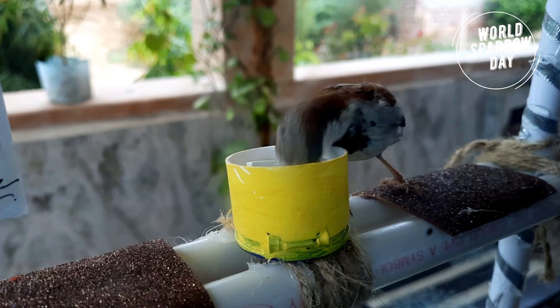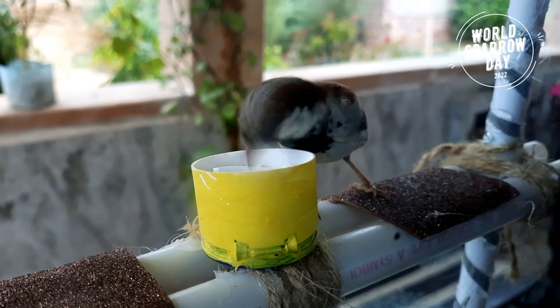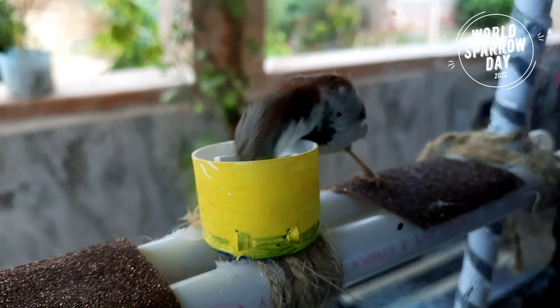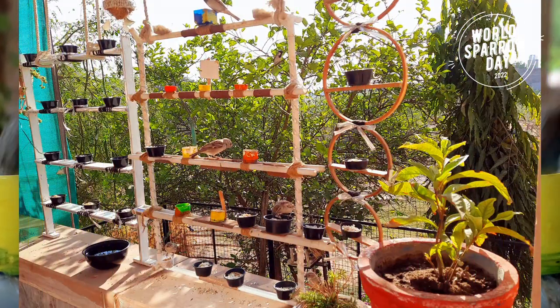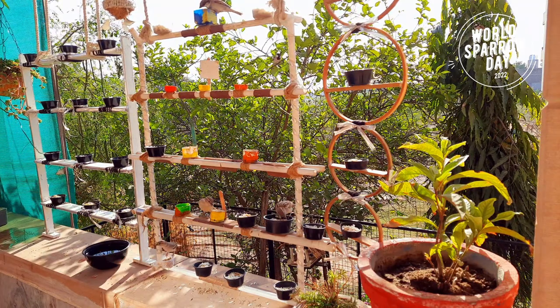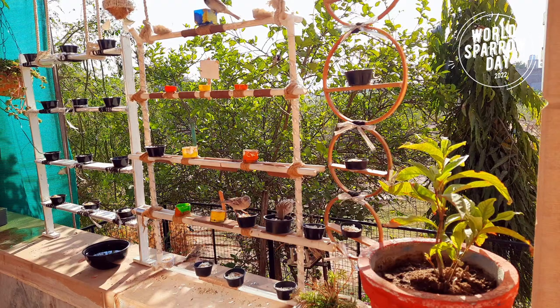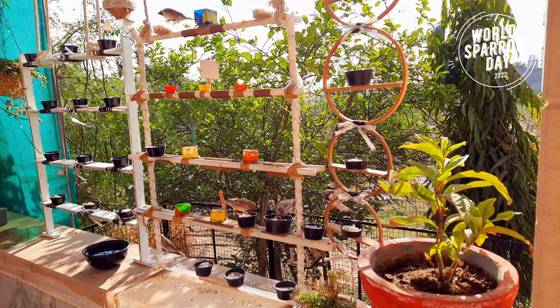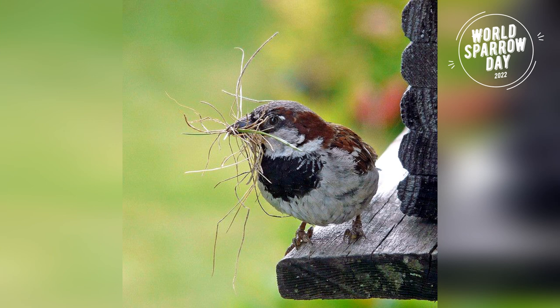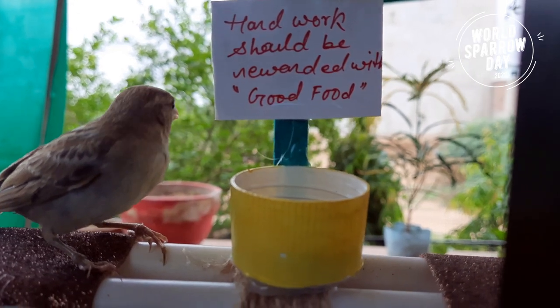हाउस स्पैरोज को पानी से खेलना बहुत पसंद होता है, तो किसी थोड़े बड़े बर्तन में इनके लिए साफ पानी का इंतज़ाम करें, जिससे इन्हें आपके घर आने का एक और कूल रीज़न मिल जाए। अगर बर्ड फीडर लगाने के बाद भी कोई बर्ड नहीं आई तो निराश मत होइए — फीडर की जगह बदलकर देखें, हो सकता है आपके घर का कोई और कोना उन्हें ज़्यादा पसंद आ जाए। इन्हें नेस्टिंग के भी ऑप्शन्स दें — घर के किसी खाली एरिया में कुछ वुडन बॉक्स या कार्टन्स रखें, साथ में जूट रस्सी, थ्रेड, सूखी घास जैसी चीज़ें भी आसपास रख दें।